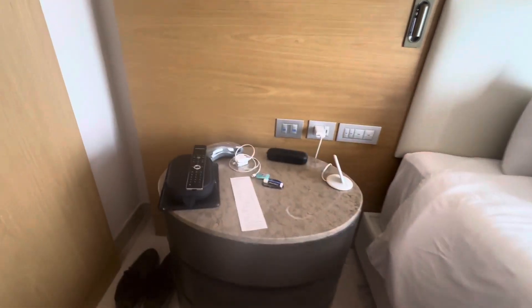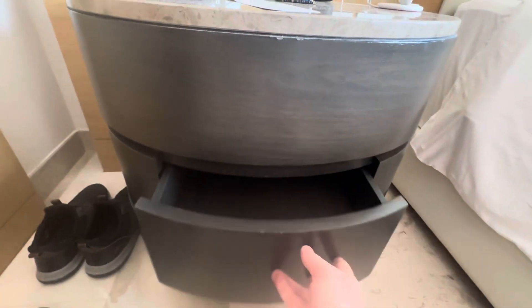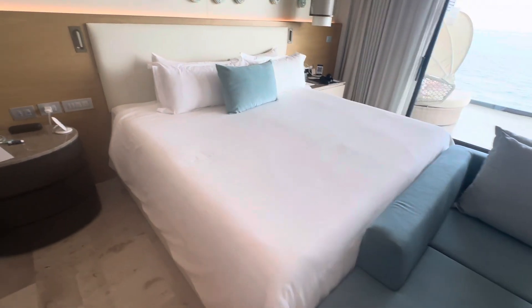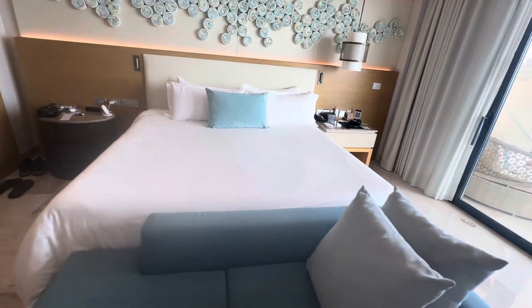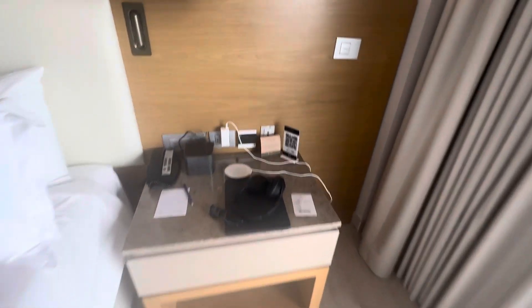We've got this little bedside table with plenty of drawers that you can just use — lots of storage space there. A very comfortable bed; I would say slightly on the firm side, but that's kind of how I like it. A little loungeable right there. And another bedside table.